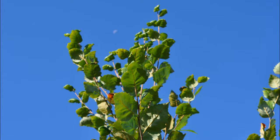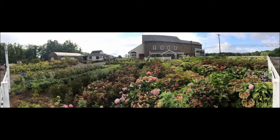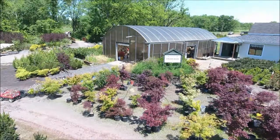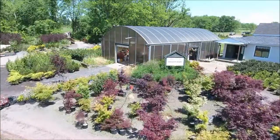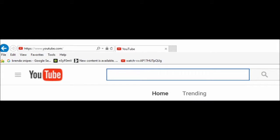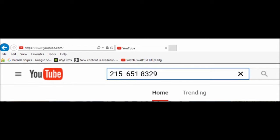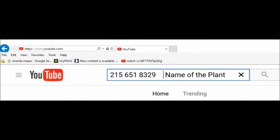We also grow quite a few other different kinds of trees. So give us a call at 215-651-8329 for your tree needs. If you are interested in buying some trees from us and you do not see the tree that you're looking for, there's an easy way to see if we have it. Go to YouTube and search by entering our telephone number, 215-651-8329, and then the name of the plant that you're looking for. If we have it, the YouTube video of it will come up and you can see what we have.